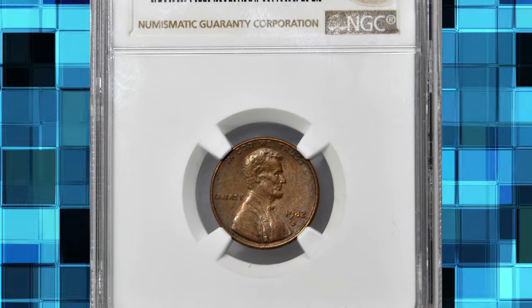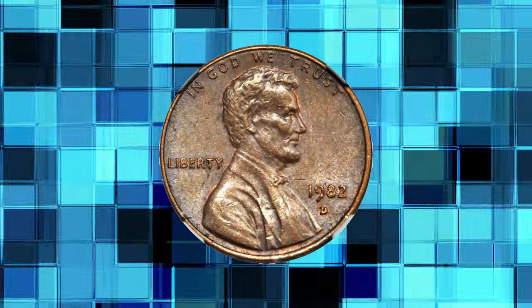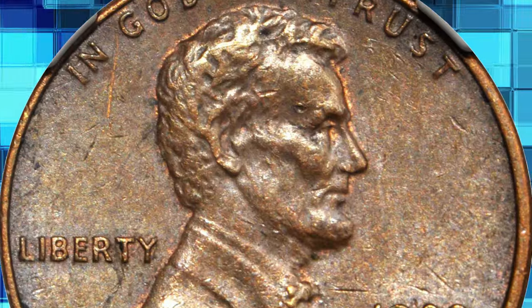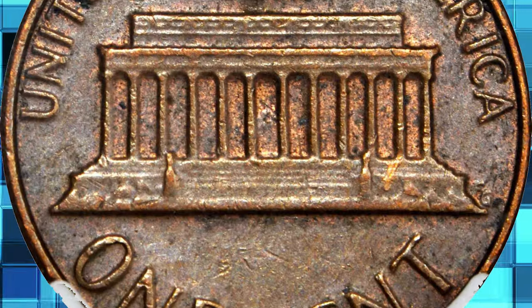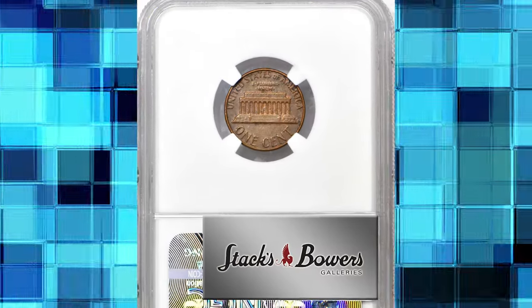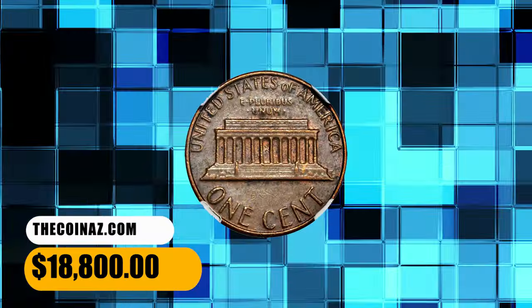Number 2: 1982-D Lincoln Cent struck on a bronze planchet, discovered in November 2016 by Minnesota collector Paul Malone. This highly elusive small date cent is graded AU-58 Brown by NGC. According to Stack's Bowers, the modified design prepared for the new copper-plated zinc planchets became known as the small date variety — technically a misnomer, since the lettering in LIBERTY and IN GOD WE TRUST were also modified. The easiest way to identify the small date variety is by looking at the digits: the digit 2 in the date is much farther from the rim than on the large date variety. This specimen was sold for $18,800.